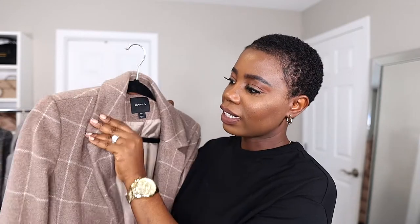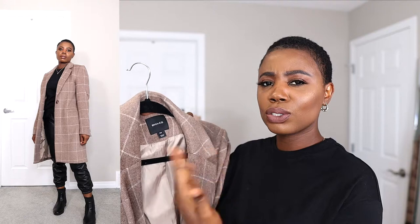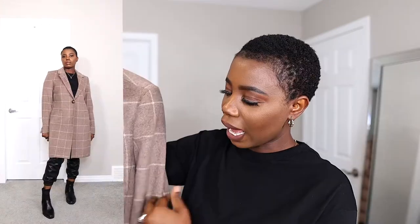I have about 10 coats to show you guys today. I'm going to start with my transitioning coats — the coats I can wear now in the fall season and also transition into winter, meaning they are not the heaviest coats. Then we'll work our way up to the heavier winter coats. The very first coat is this one right here. It's a structured coat, not very long — I'd call it a mid-length. I picked this up from RW&Co.